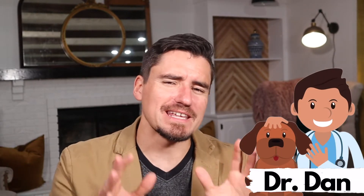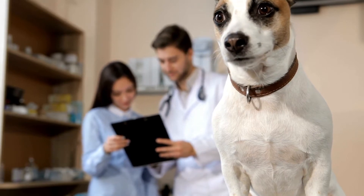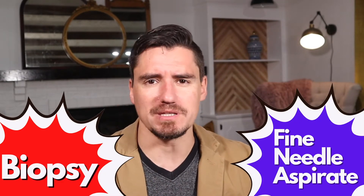Hey guys, my name is Dan. I'm a veterinarian and today we're talking about the difference between a biopsy and a fine needle aspirate. When you take your dog in for a lump or a bump that you want to get tested, the two most common options a veterinarian has to help diagnose it — whether it could be cancer or infection — are a fine needle aspirate or a biopsy.